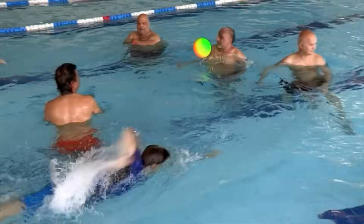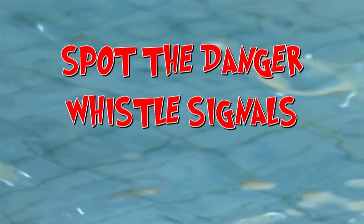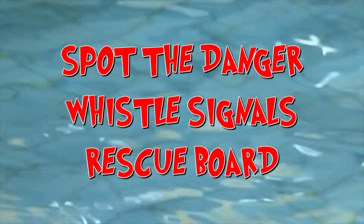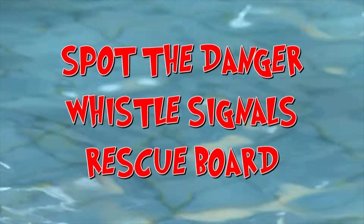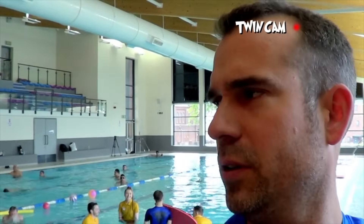We've seen how important lifeguards are at keeping us safe while we're swimming and how they respond to emergencies. But how will Chris and I do when we're thrown in the deep end? Get it? It's time for us to take over as lifeguards. Our challenge is to spot if someone's in danger, use the correct whistle signals to alert the other lifeguards to help, and use the rescue board to get a swimmer with a suspected spinal injury out of the water quickly and safely. Zand, have you got a handle on the different whistle signals? Go on, test me, test me. It's lunchtime!